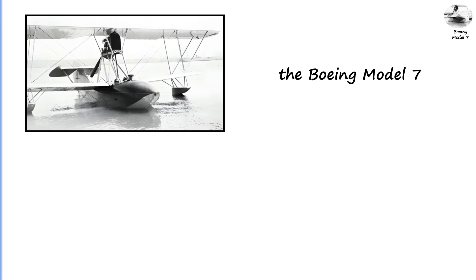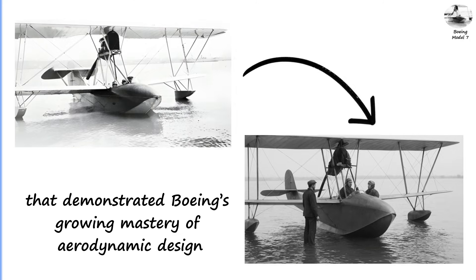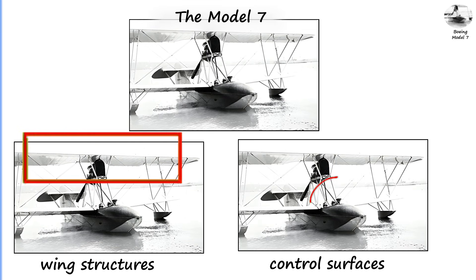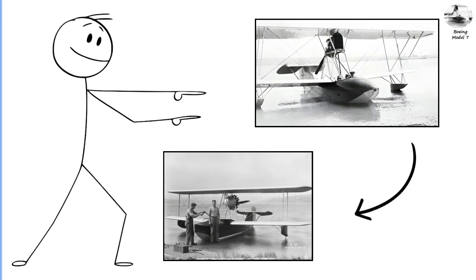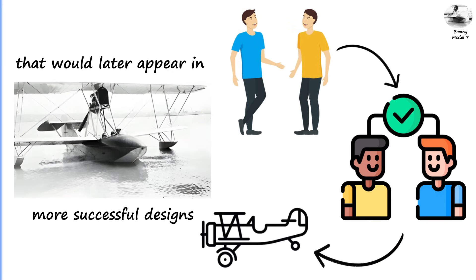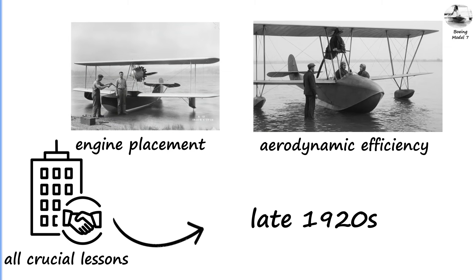Boeing Model 7: A Step Toward Modern Biplane Design. The Boeing Model 7 played a more experimental role. Introduced around the same time as the Model 6 series, it was a private and utility biplane that demonstrated Boeing's growing mastery of aerodynamic design. The Model 7 featured improved wing structures, updated control surfaces, and a more refined fuselage shape. While it did not become a major production model, it helped engineers test ideas and contributed to Boeing's understanding of biplane stability, engine placement, and aerodynamic efficiency — crucial lessons as the company transitioned into larger and more complex aircraft throughout the late 1920s.